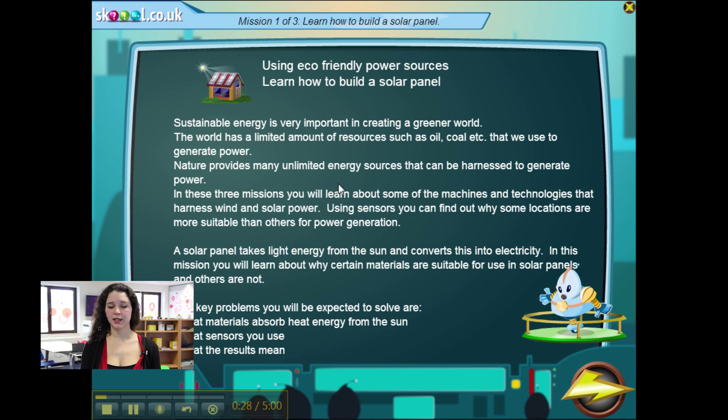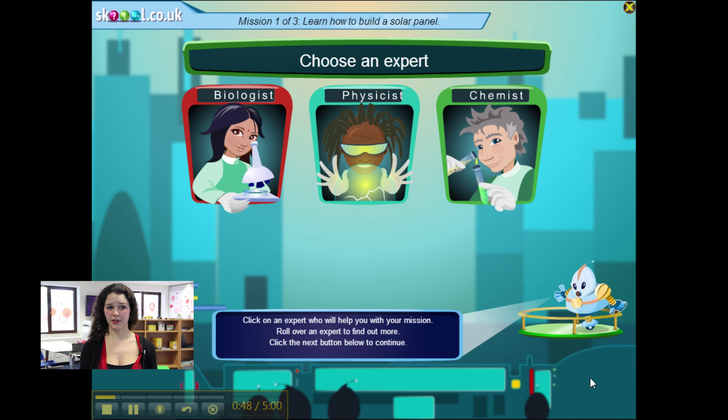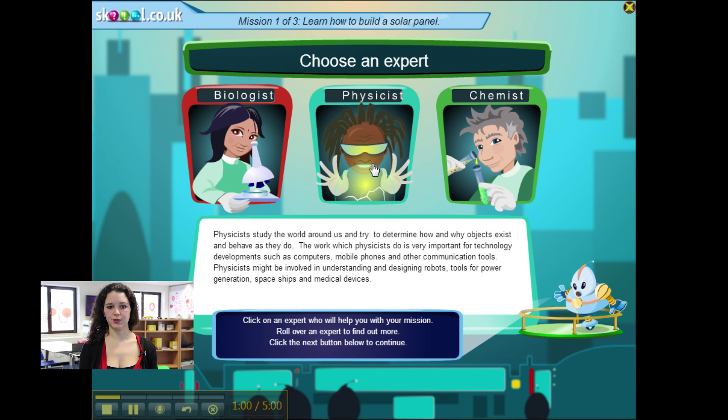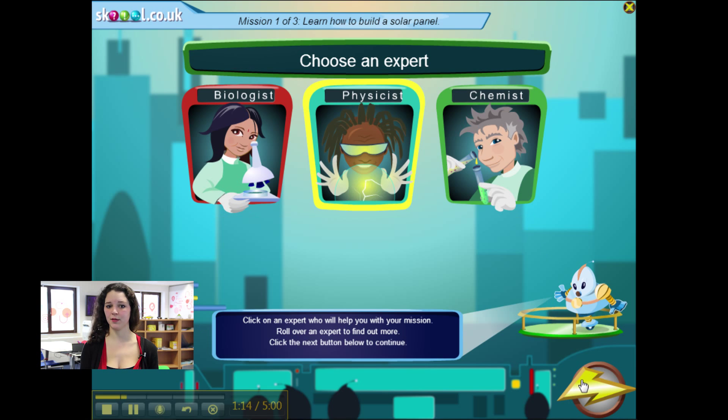The first page gives background information for your pupils to understand the challenge — if they do not read carefully this introduction, they will be in trouble to correctly carry out the experiment. The first mission is to build a solar panel. Pupils can find information about the key challenges of their mission and then choose from three scientists to advise them. They will have a brief resume of each scientist and then choose — if they choose the wrong person at this stage, the scientist will not have the expertise to help them further in the game.